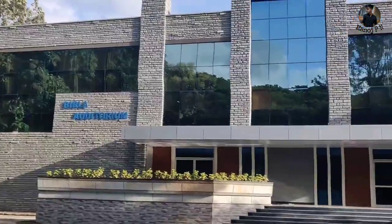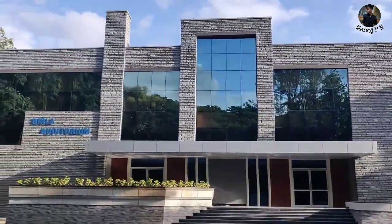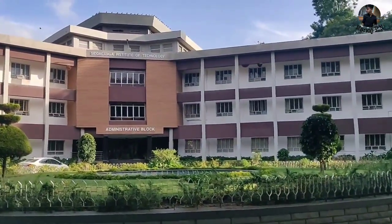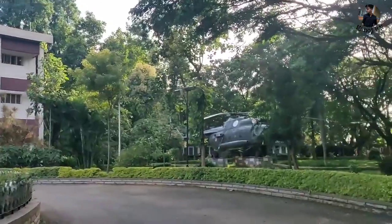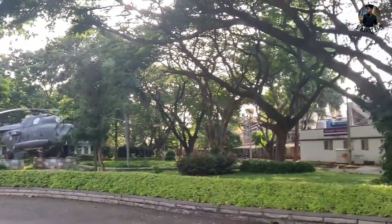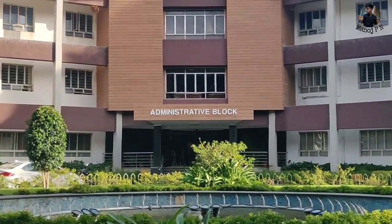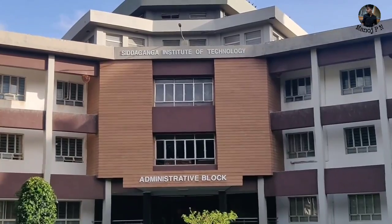I'm going to cover the curriculum, college and extracurricular activities support, hostel facilities, and most importantly the placement of the college - that's the most important thing in this video. College timings are 8 AM to 5 PM. In the first year, you have to study the P&C cycle - basically PCM - and you can use C and CAD.